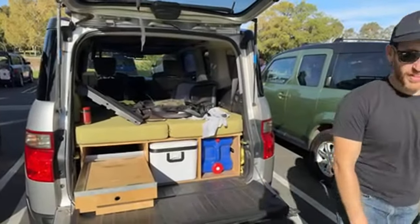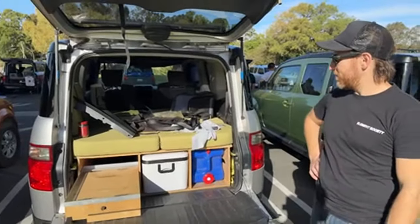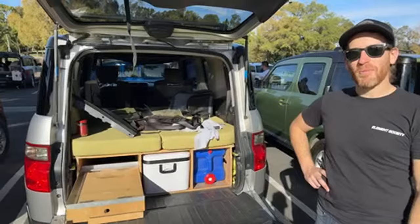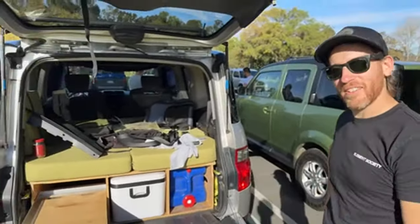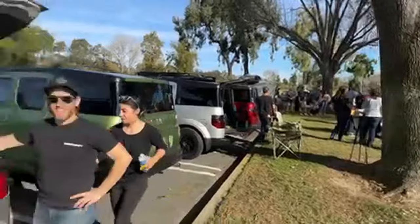We'll come back to that once they start stealing. There's an ultimate overlanding build on the channel you guys can check out. It hasn't changed much, but thanks for everything you do for Element Society. This is a great turnout. You made it happen, you helped us out — thank you. Let's keep cruising along and then once they start stealing gifts, we'll go back to that.